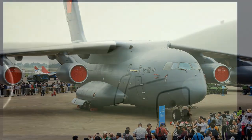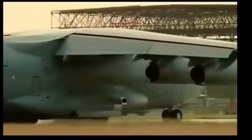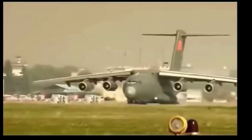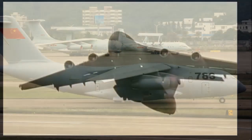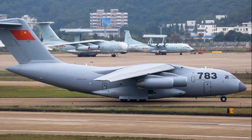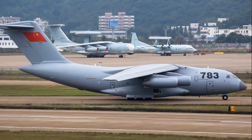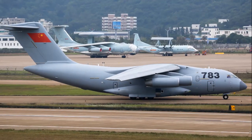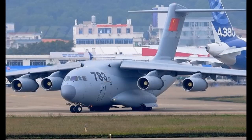The first aircraft entered service in July 2016. While the People's Liberation Army Air Force needs 400 Y-20 transport aircraft, the Y-20 project is part of an initiative to build China's large transportation aircraft under the Medium and Long-Term National Science and Technology Development Programme 2006–2020.